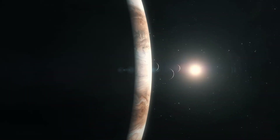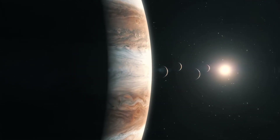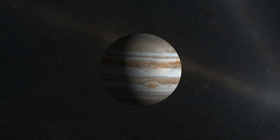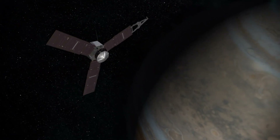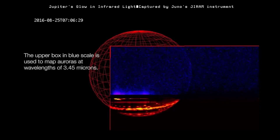With its flybys of Ganymede, Europa, and Io complete, Juno is now entering its final chapter — one that focuses entirely on Jupiter itself. The spacecraft will continue making close passes, gathering data from even tighter orbits, and mapping regions that haven't been seen in detail before.